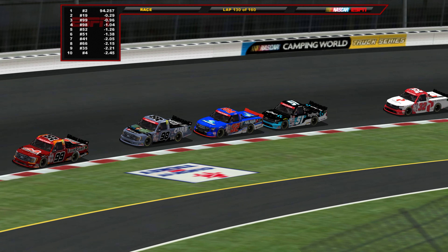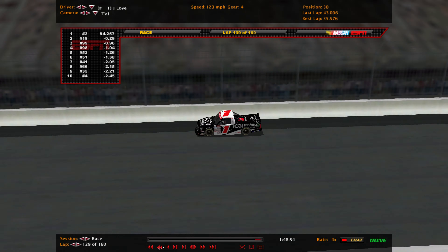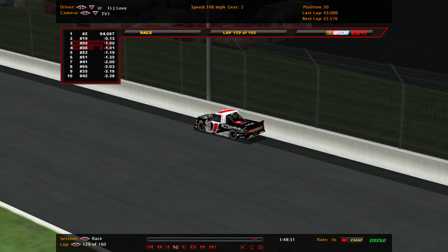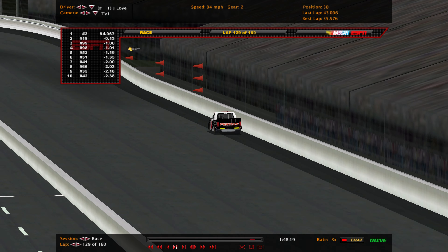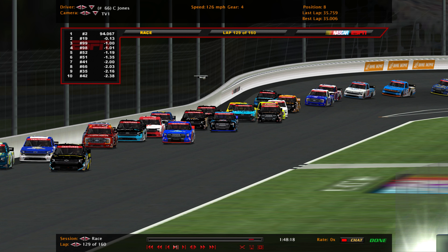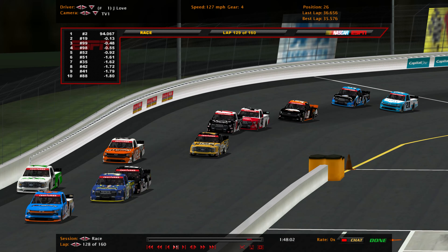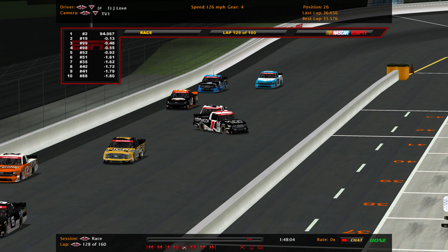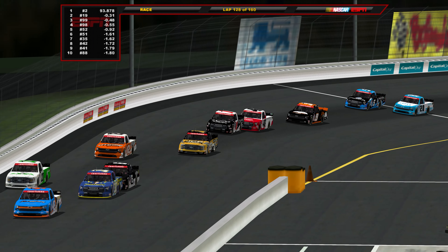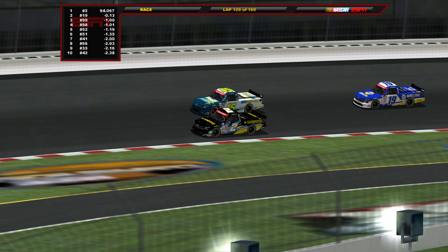Caution is out on the racetrack. The cause appears to be the number 1 truck of Jesse Love, making his Craftsman Truck Series debut for Tricon Garage tonight. He has three wins in the ARCA Menards Series this season. Jesse Love gets turned by the 46 of Memphis Villarreal into the inside wall — that is the third Tricon Garage truck to struggle tonight out of five. The caution will allow Zane Smith to get back on the lead lap.